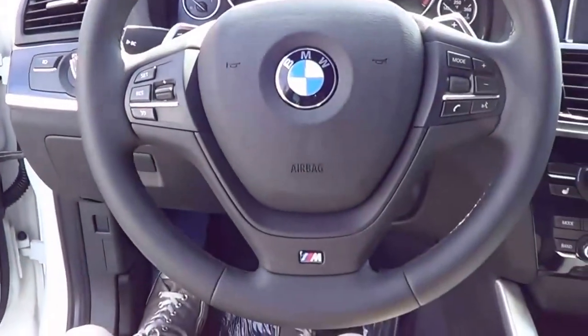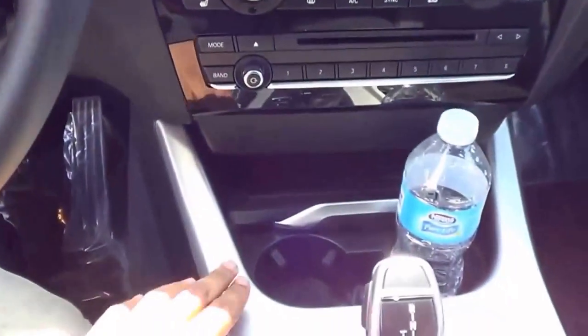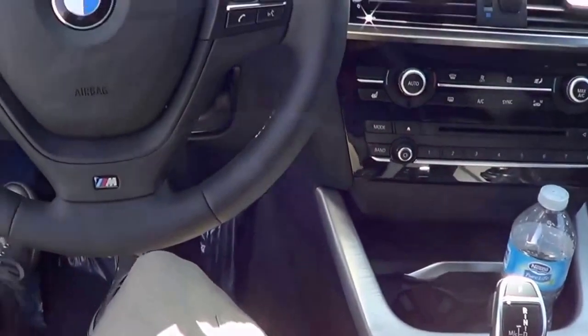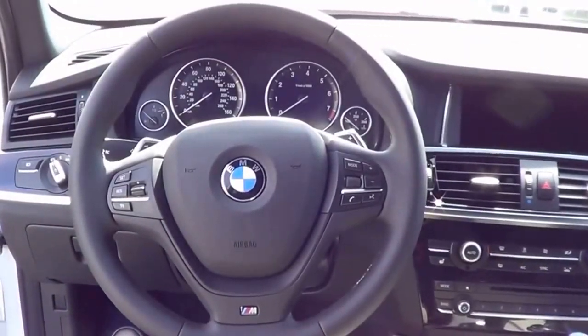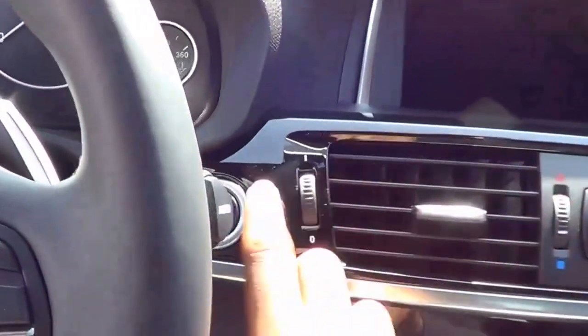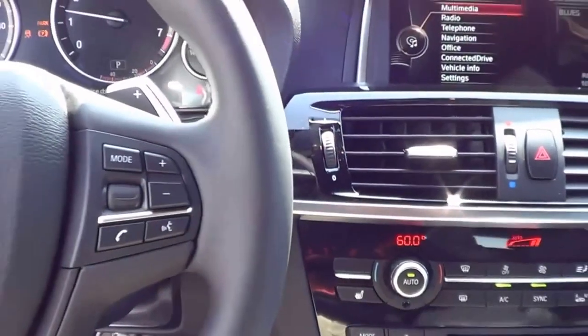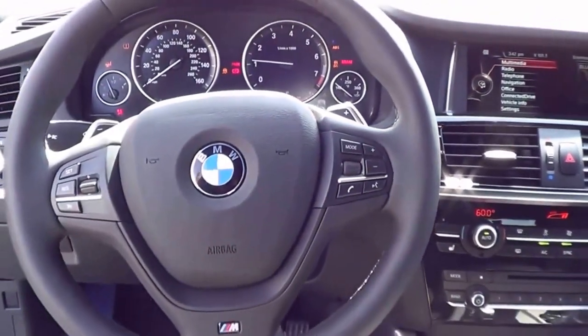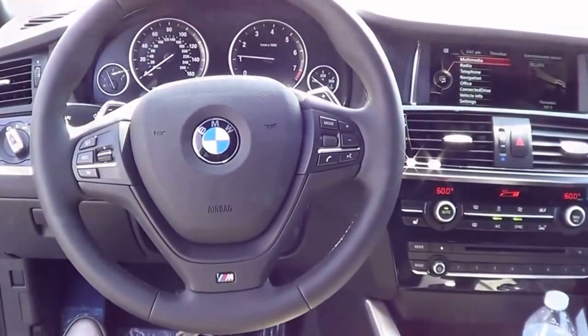Since we have the M Sport package, it comes with a nice M steering wheel and brushed aluminum trim. Of course you have push button start — just put your foot on the brake and hit the button to start. What you are hearing is BMW's 2-liter twin-turbo inline 4-cylinder.